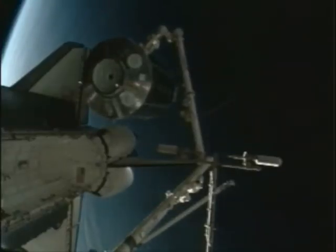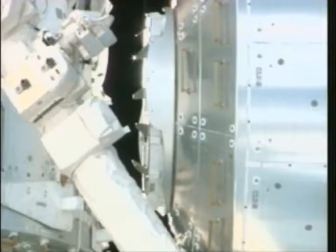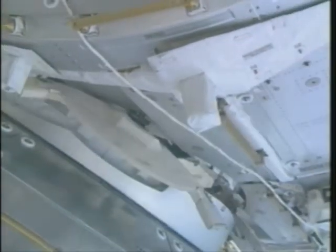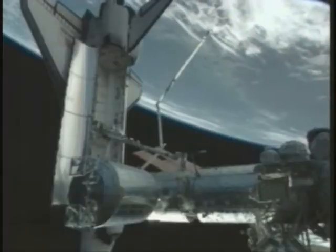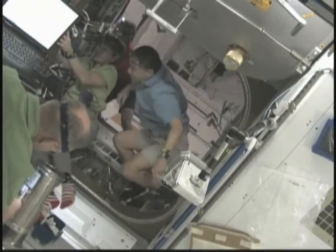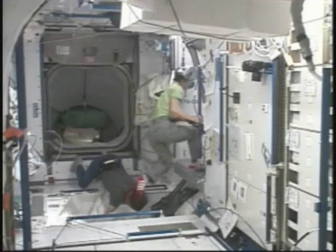It's a bit slower than with the software before. And that's the docking. That's affirmative Houston. Columbus is attached to the station for the first time. That was a very emotional moment for some of us. The European Columbus laboratory module is now part of the ISS.